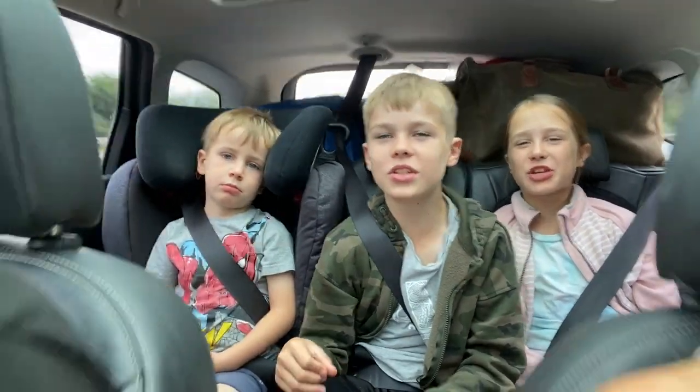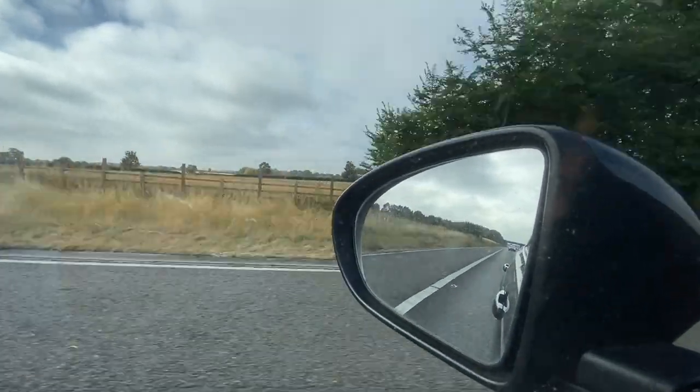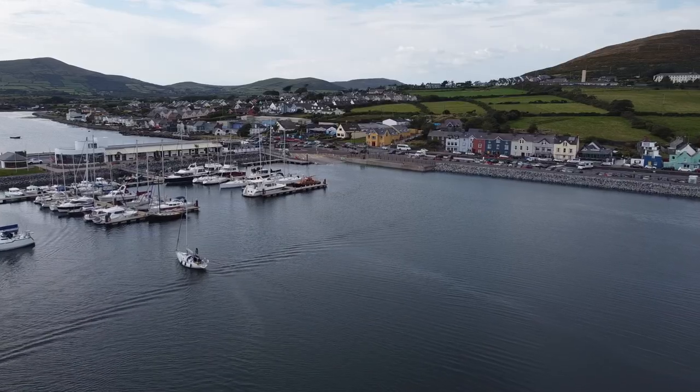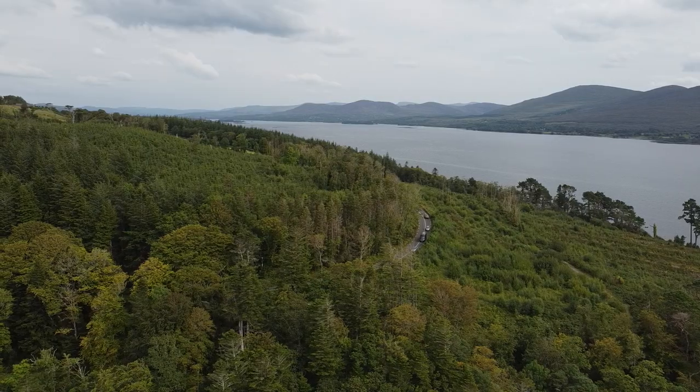Hello and welcome - we are in the car, not the most glamorous start to a video. We're going to Ireland and we're going to do three vlogs for you: this vlog here, one as a city guide to Kerry and Cork, and also the Ring of Kerry for all you road trippers out there.